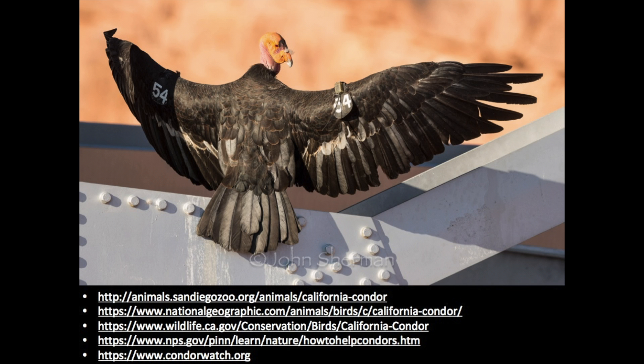Thanks for watching! If you would like to find any additional information on the California condor, or how you can help them, please visit these websites. Hope to see you soon.